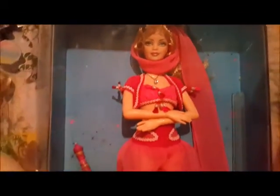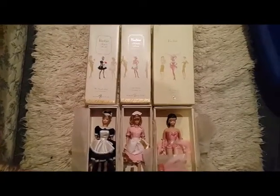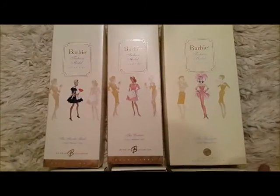I'm a big I Dream of Jeannie and Bewitched fan, so I tend to collect anything I can find related to them. That little one I picked up at a secondhand store and I'm not really sure what she is, but she needs clothes.